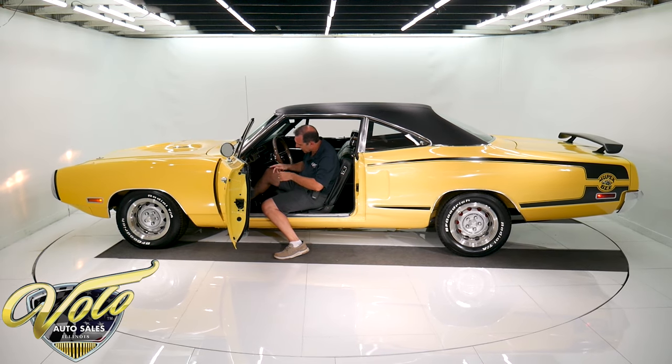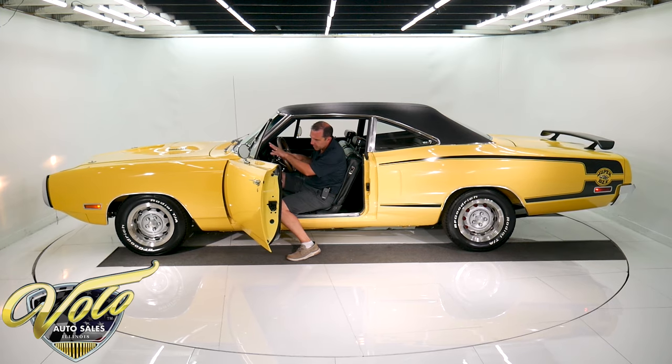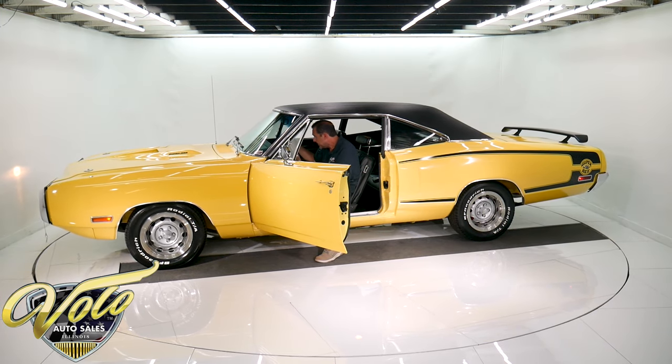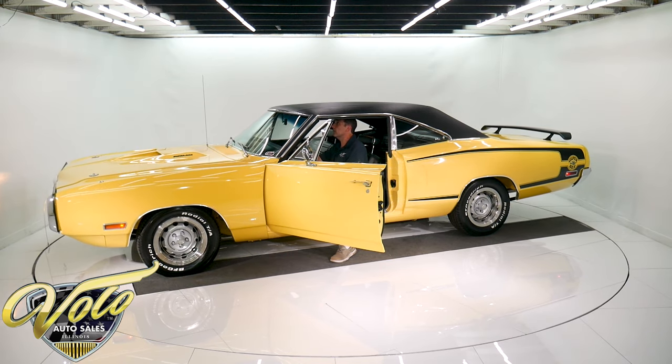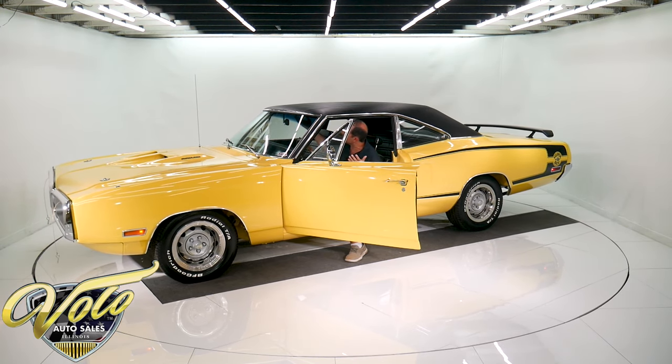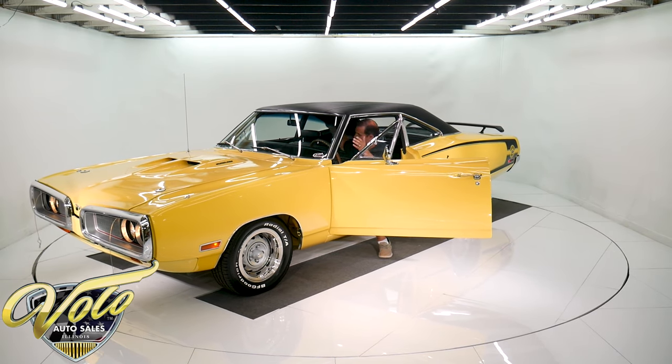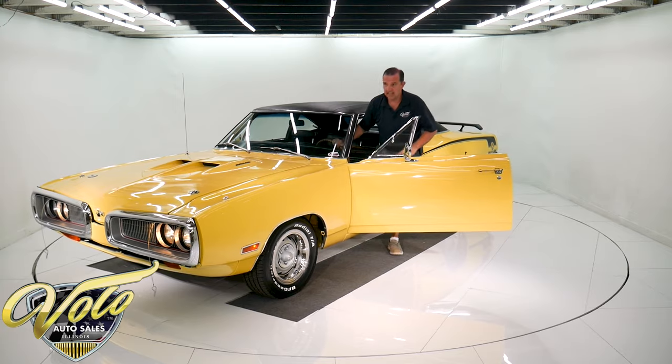Even the pedals are chrome-plated with stainless trim around them. The door jams are nice, the armrests, the window cranks — everything looks really good. Honestly, the only thing I see is it doesn't have the visors. Those must have disappeared over the years, so no visors. But everything else: outstanding.